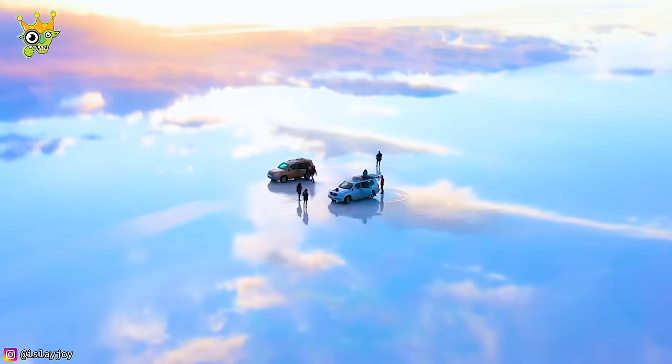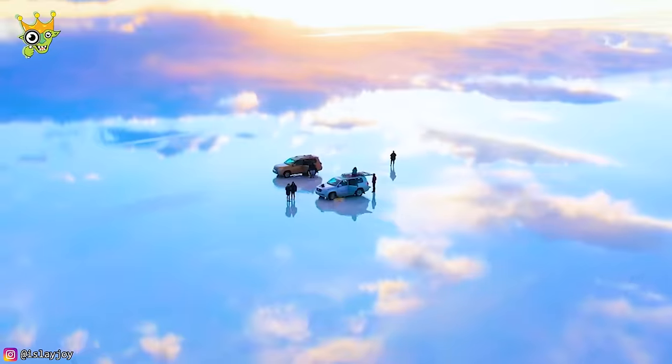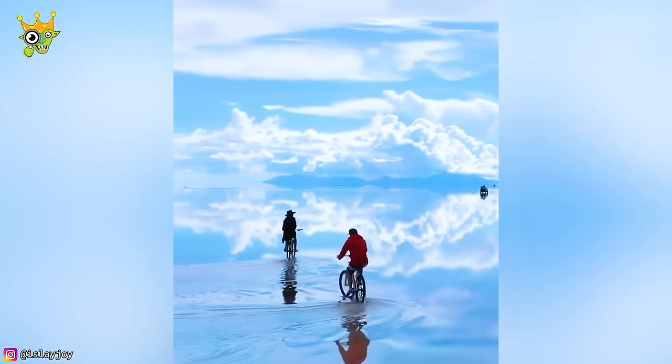After the rain, a thin layer of still water turned the salt field into a gigantic mirror. It will give you an illusion of the sky being connected to the ground.